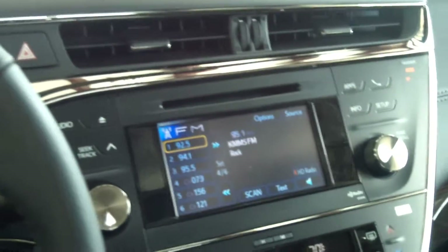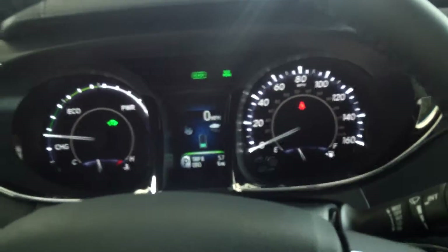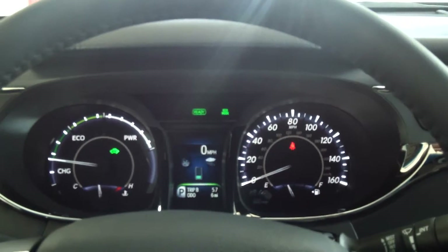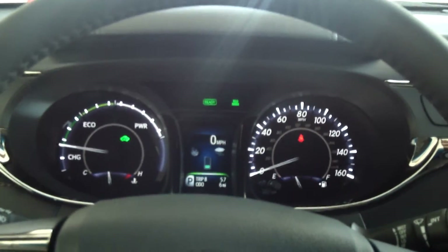This car averages about 40 miles per gallon — very awesome. It's all luxury loaded and definitely ready for its first owner. Come down and give it a test drive at Toyota of Butte, 5103 Harrison Avenue. You can also view our website for more details at toyotaofbutte.com.